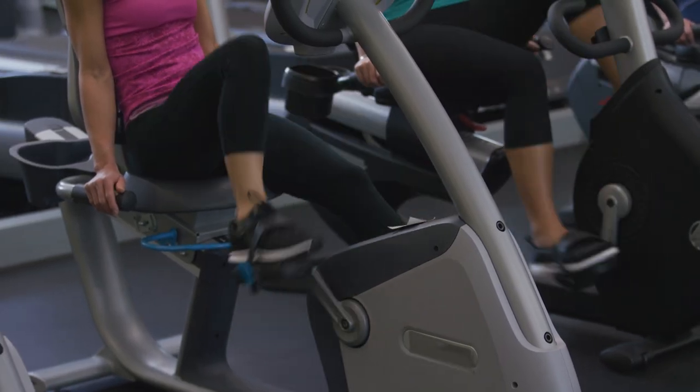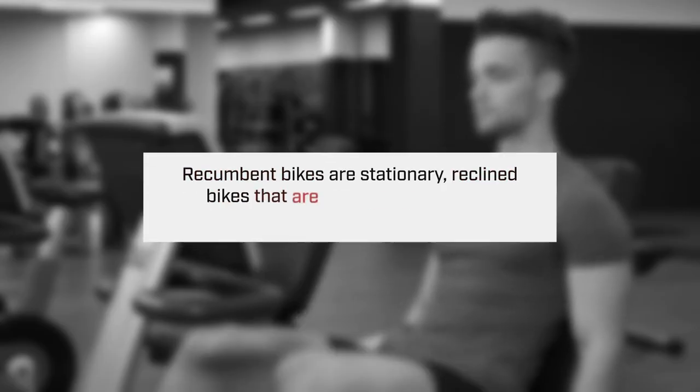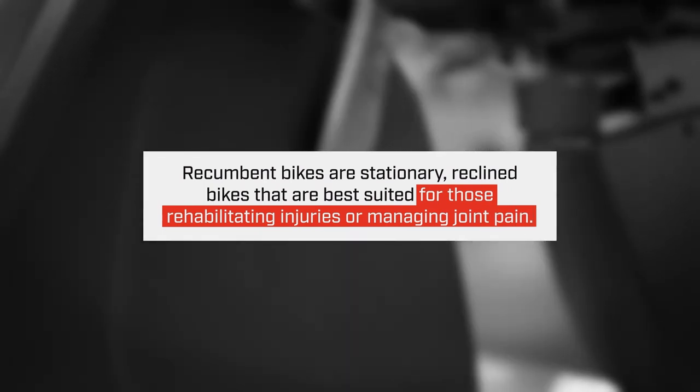The recumbent bikes are the reclined bikes that you see with the pedals out in front of them. Those are great for injury rehab for people who suffer from back, knee pain, or joint pain.